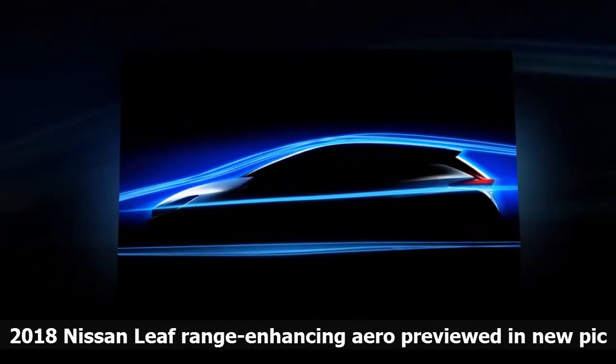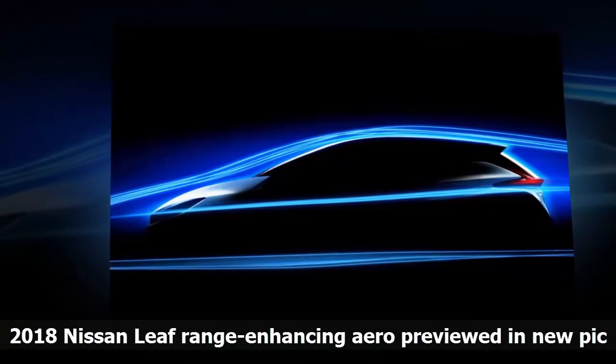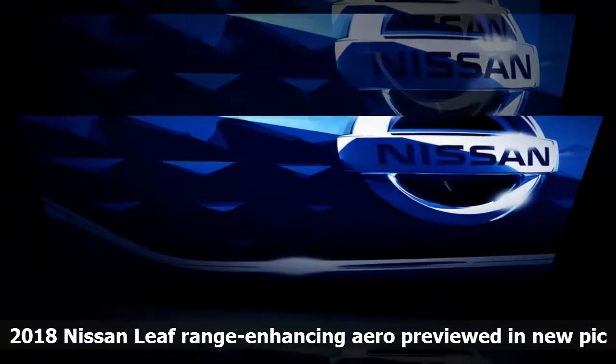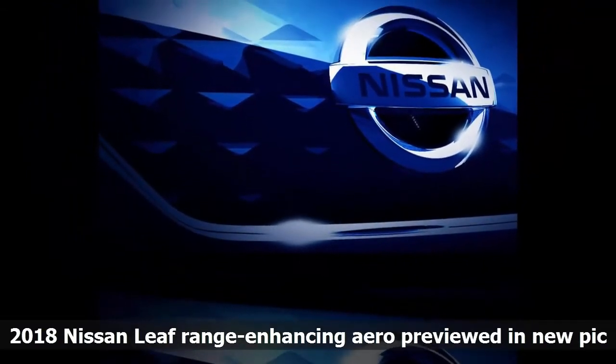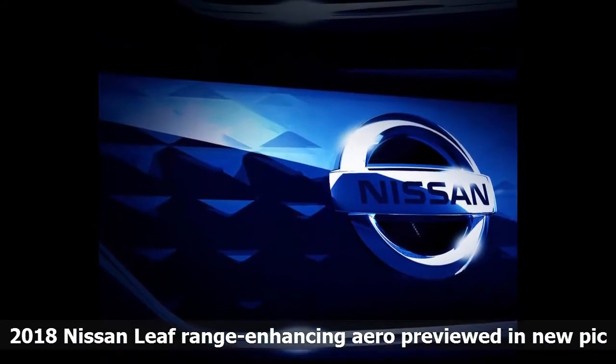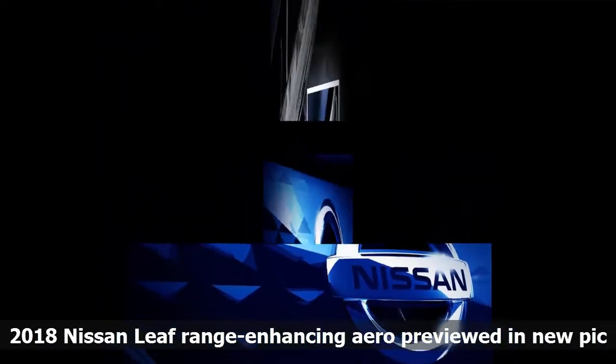The all-electric hatchback, due for reveal on September 6, has been engineered to maximize range with a slipperier exterior helping the model to be capable of driving for up to 340 miles on each charge. That's more than twice the range of the outgoing car and would cement the LEAF at the top of its class in this respect.